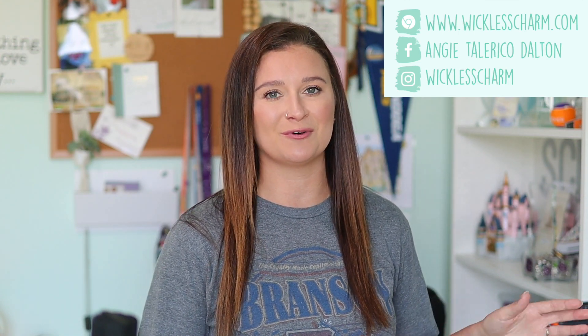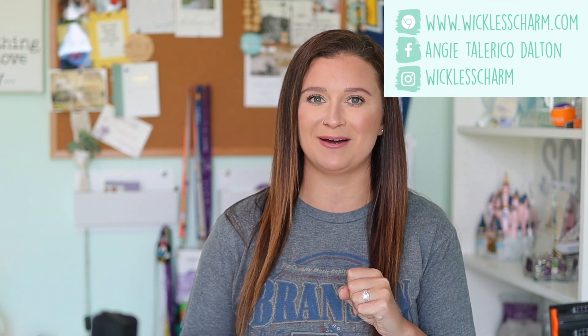Hey guys, what's up, welcome back to my channel! Today's video is my best of Bring Back My Bar for June 2023 and I'm super excited to talk to you about this. Before we dive in, hello if you're new here please subscribe if you haven't already. Also if you want to become a Wickless Charm VIP, the link to my Facebook group is down below.